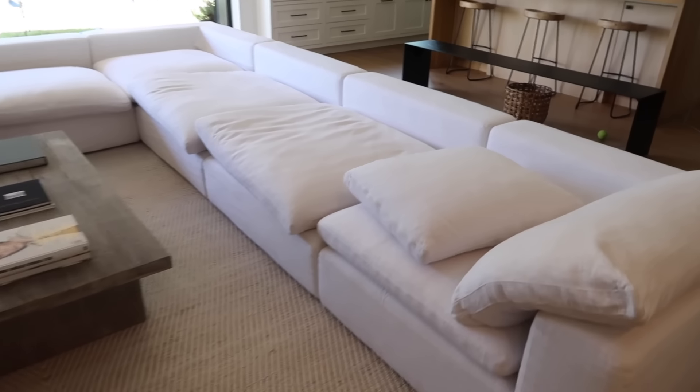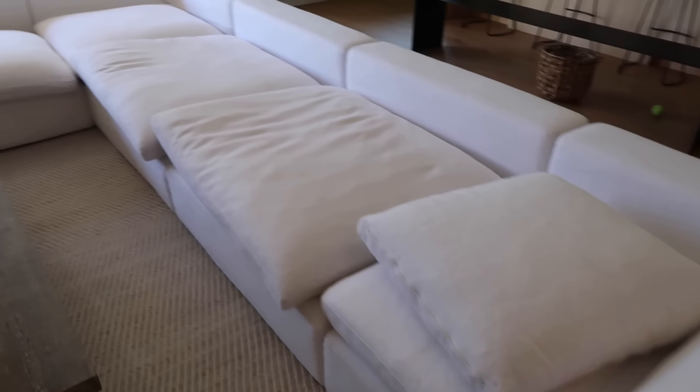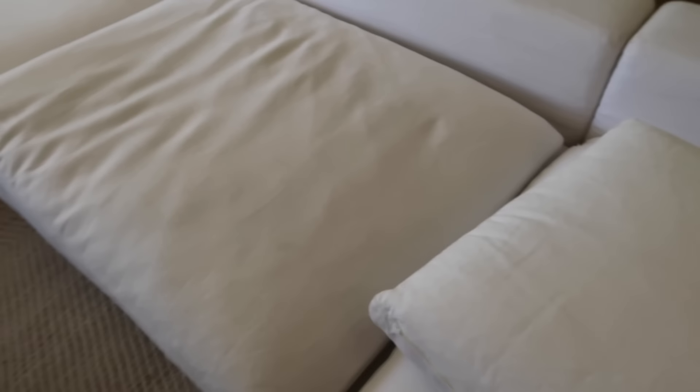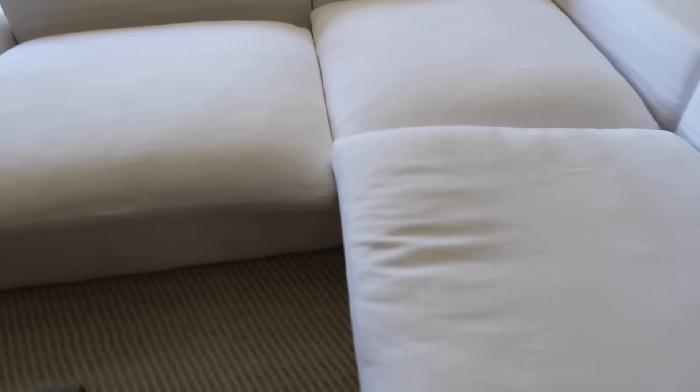Our couches are being deep cleaned today and I'm so excited. We get this done every six months to a year depending on how dirty they are. We've never really struggled keeping the couch clean because we try not to eat on it, and if there are stains we clean them right away. Another trick I do is flip the cushions over — they're detachable.